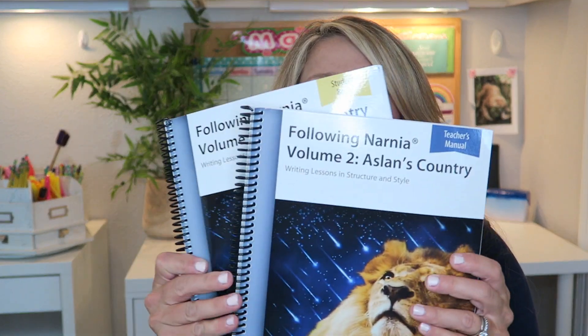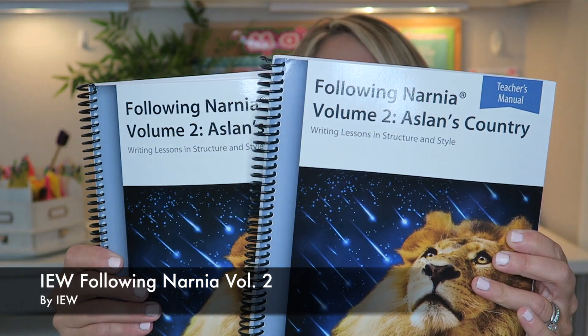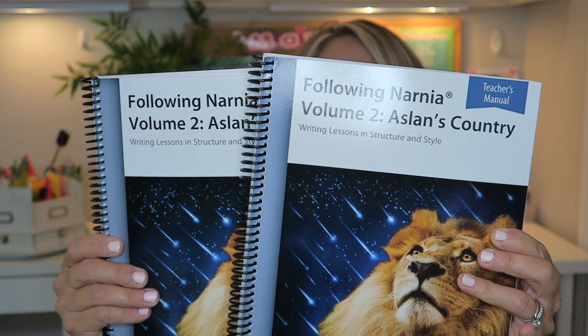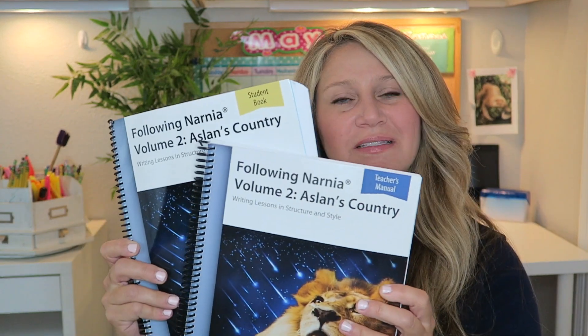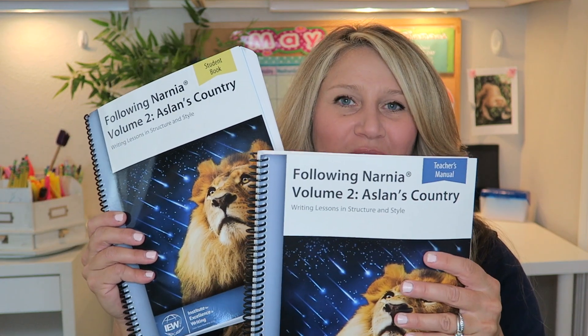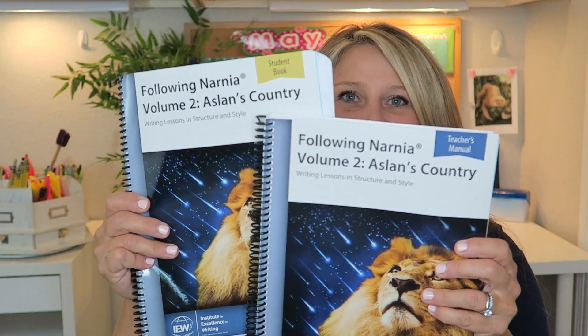For history, he's going to be doing the same BJU Distance Online Learning history that Haley did last year. He'll be doing Cultural Geography, and it comes with a getting-started manual, student activity book, textbook, and student handouts. I have a full review for this curriculum linked below. Having those two subjects handled with video lessons gives him more independence and takes things off my plate.